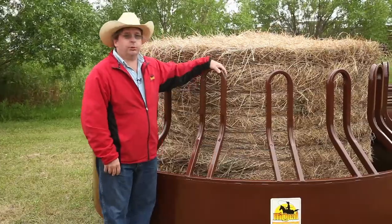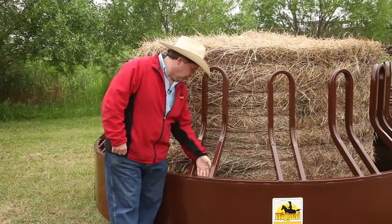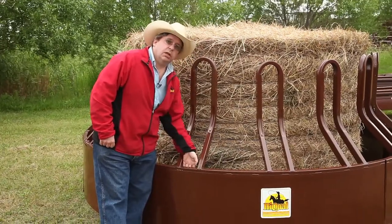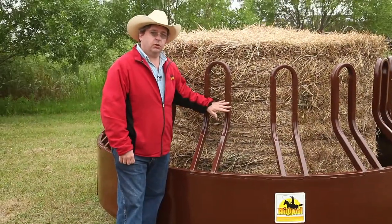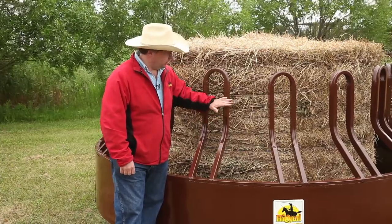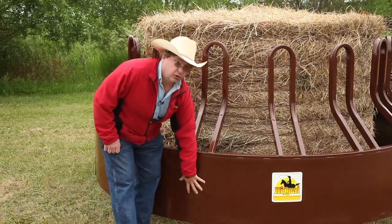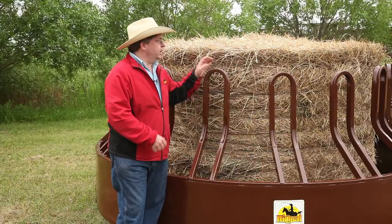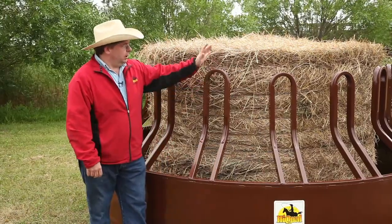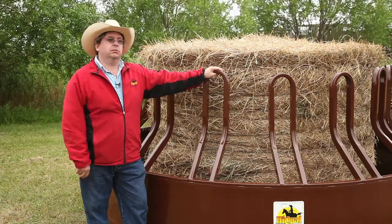One final thing to point out when talking about quality and durability: a simple design change has made a world of difference. Our Tombstone Savers now have a vertical support post welded between the top ring and the bottom ring underneath each tombstone. When pressure is placed on the upright, you've got the vertical post, the horizontal ring, and the sheet metal all working together in a coordinated fashion to prevent any bending. What it all means at the end of the day is that this feeder will last you for 10, 15, 20 years, and it won't end up in the boneyard out in the back 40.